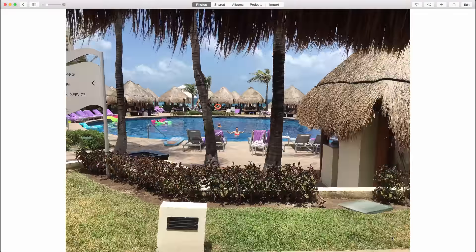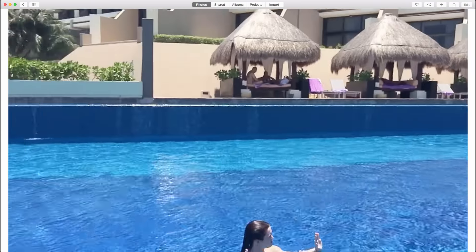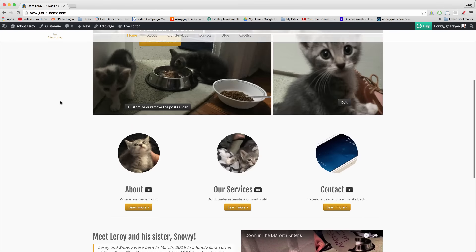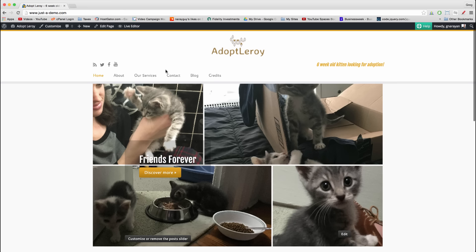We did the pool thing of course — I'm really not sure what was going on there. And of course, most importantly, I was able to build this website about my kitten Leroy for you guys.